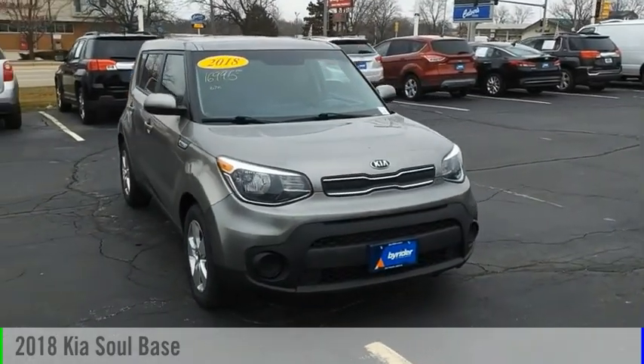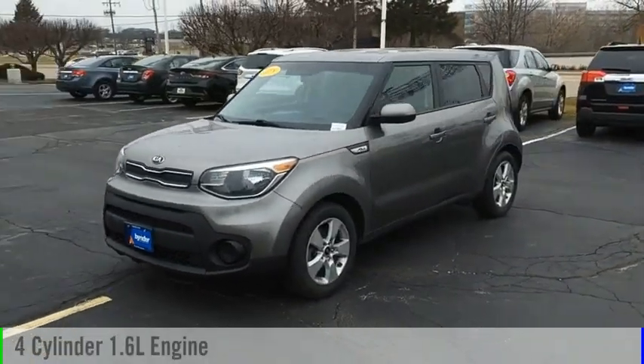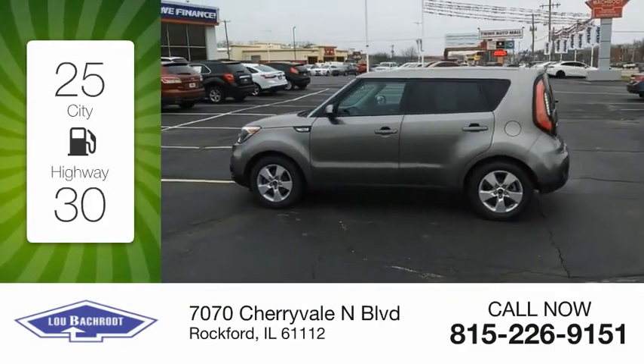We are pleased to show you the 2018 Sol. This vehicle is powered by a front-wheel drive, four-cylinder, 1.6-liter engine. Great fuel efficiency saves you money by requiring fewer trips to the gas station.